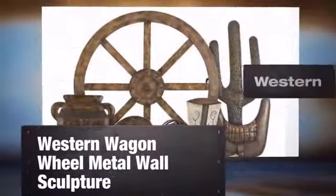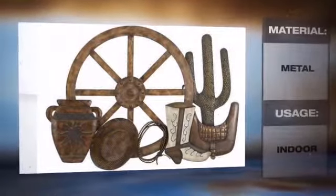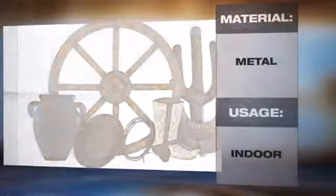Outfit your western, primitive, rustic, cabin or country home in style with a beautiful piece of western wall art. A piece of artwork like this can show off your western style. This metal art is perfect for making a design statement inside your beautiful home.